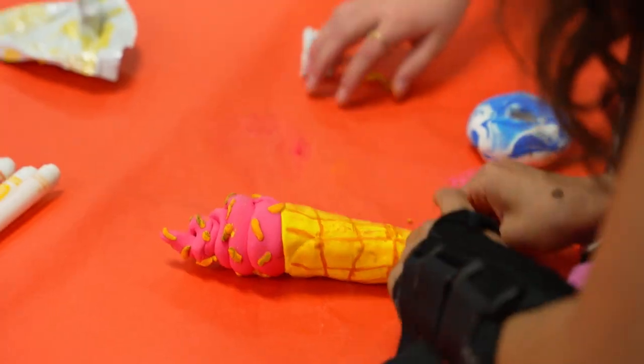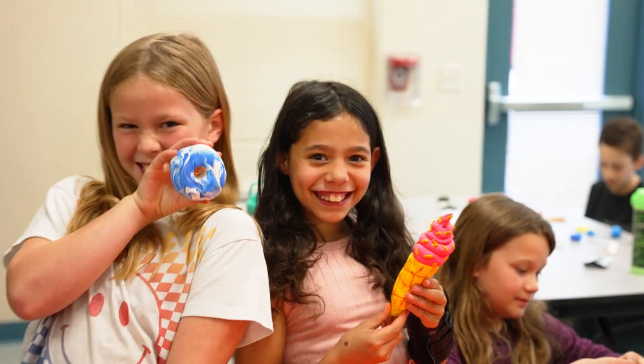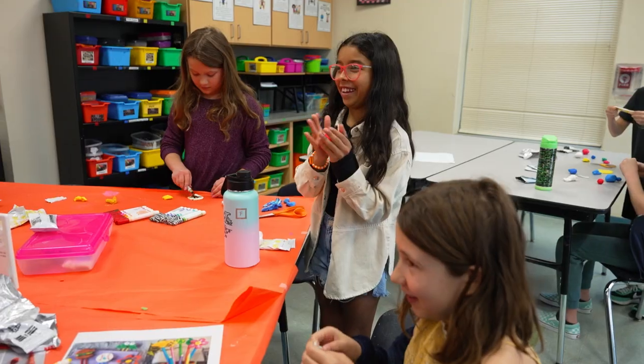Our students at the beginning of the year are polled to pick three different enrichment opportunities between four, and then they get to explore the three they have selected throughout the school year.